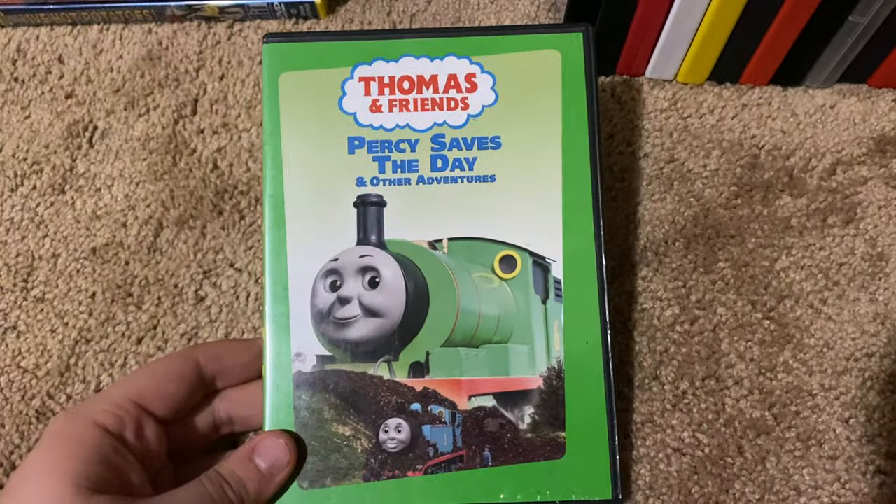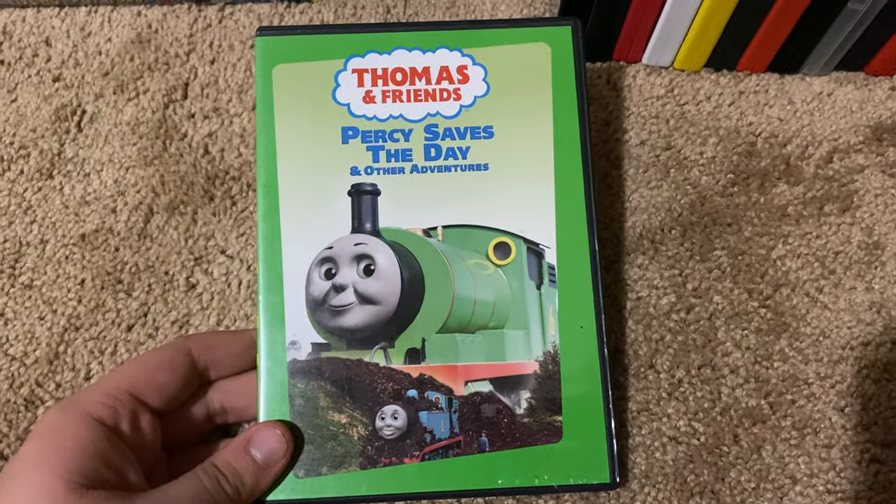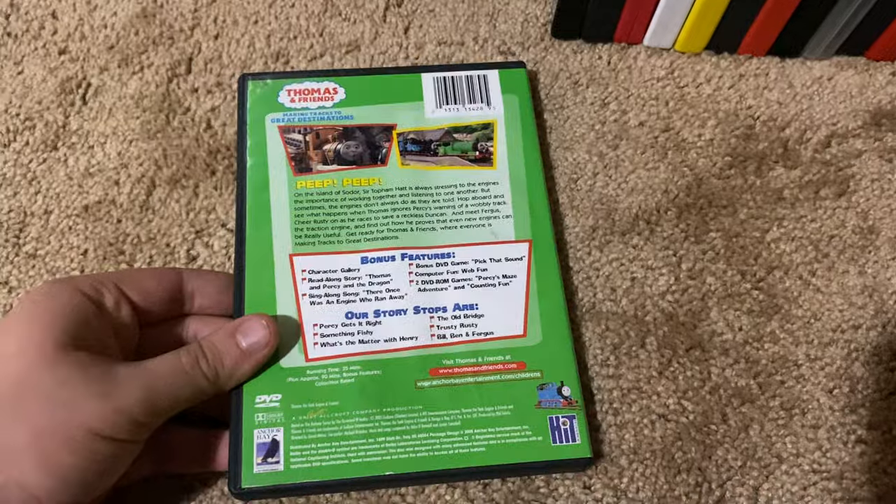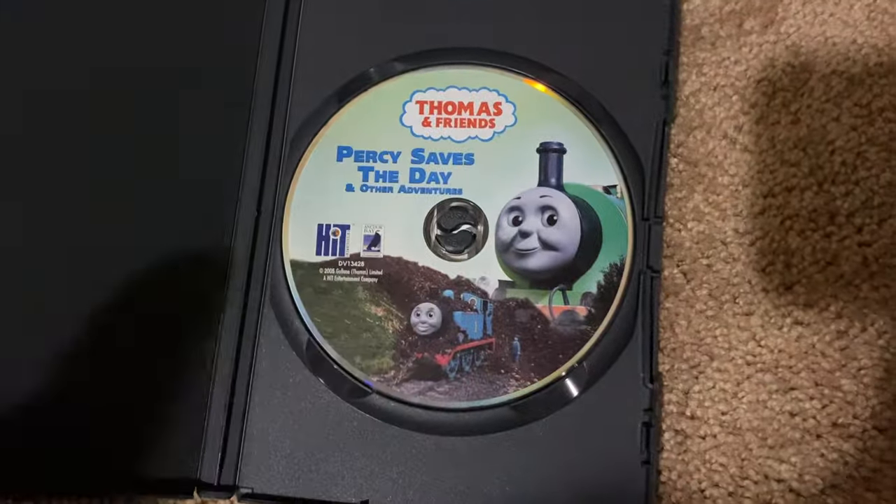Okay, next up we got is Thomas and Friends Percy Saves the Day 2005 DVD. So here's the front, spine, proud picture of Thomas, the back, and here's the disc.